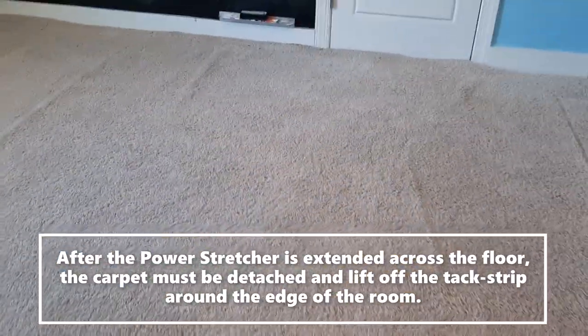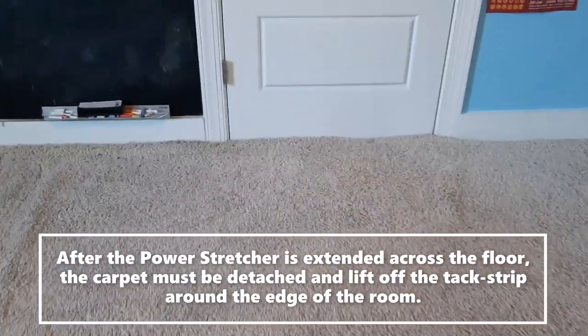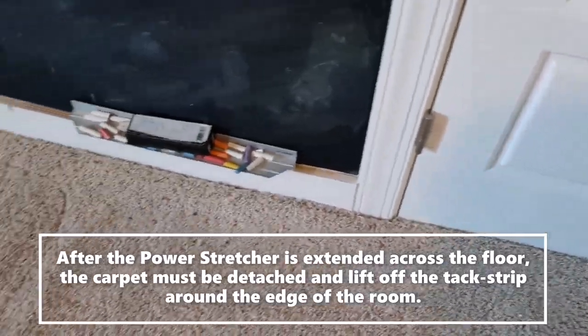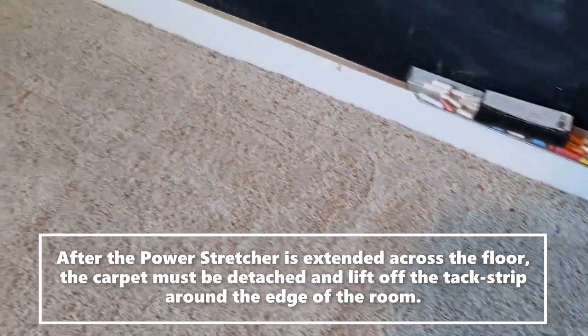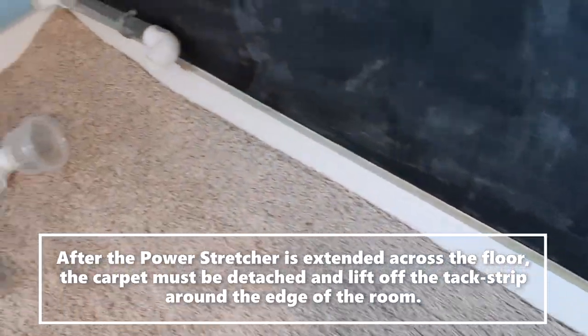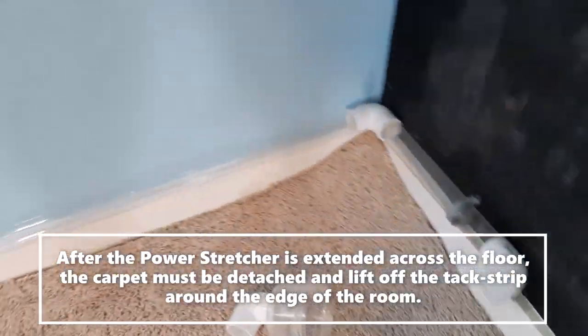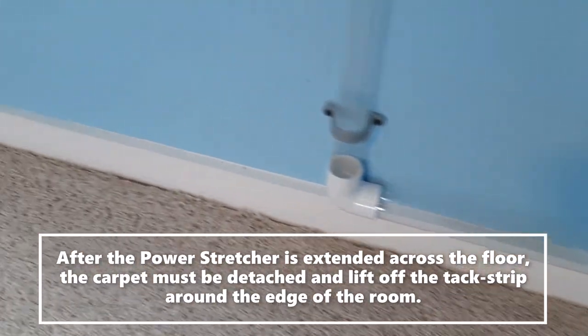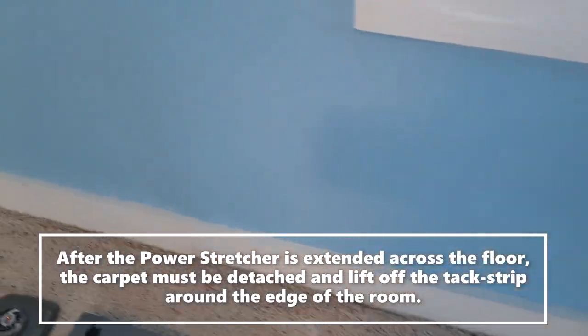You will also see where we have the carpet detached from the tack strip around the edge of the room. This will allow the carpet to move properly as it's being stretched.